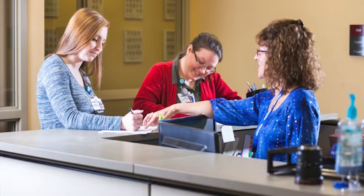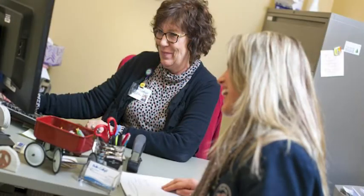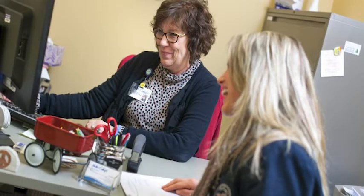Here is our one-stop shop at Belling College — it really is what it says. In here we've got the registrar, the bursar, financial aid, and IT. Really any questions, anything you need answered, or problems that come up, you can come in here and usually get the answer you're looking for. If they can't help you, they'll point you in the right direction.